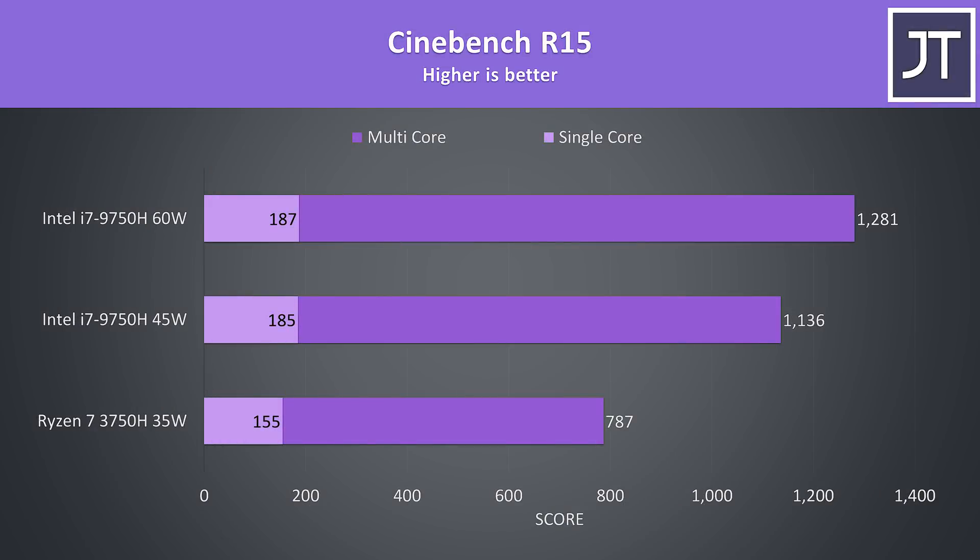I've also tested Cinebench R15 as many people still use it, so these numbers can be used for comparison. The stock i7 at 45 watts was 44% faster in multicore and 20% faster in single core over the Ryzen chip, and then at 60 watts it's got a 63% lead in multicore with much less of a difference in single core at the higher power limit in this test.